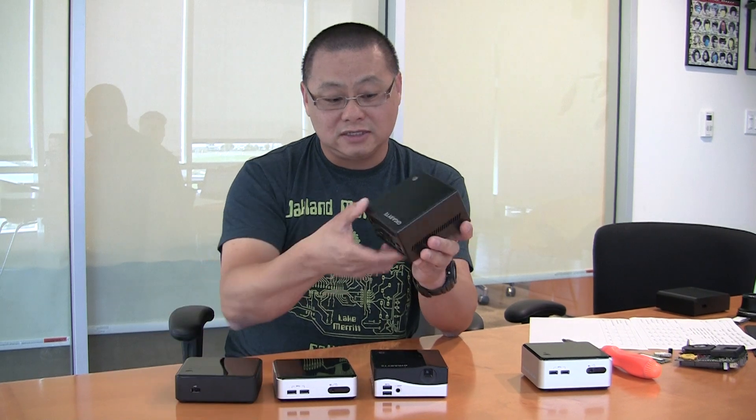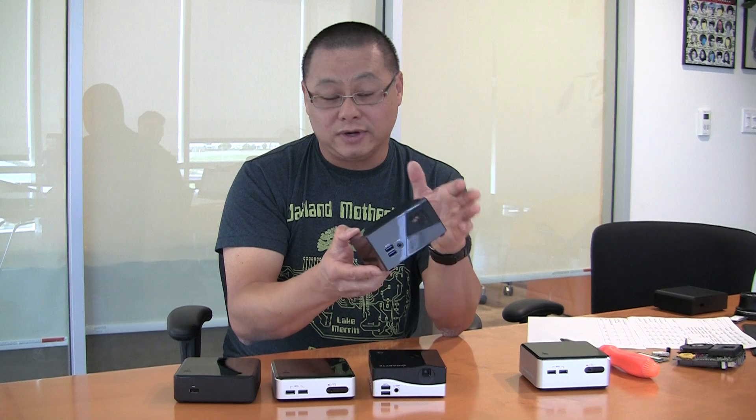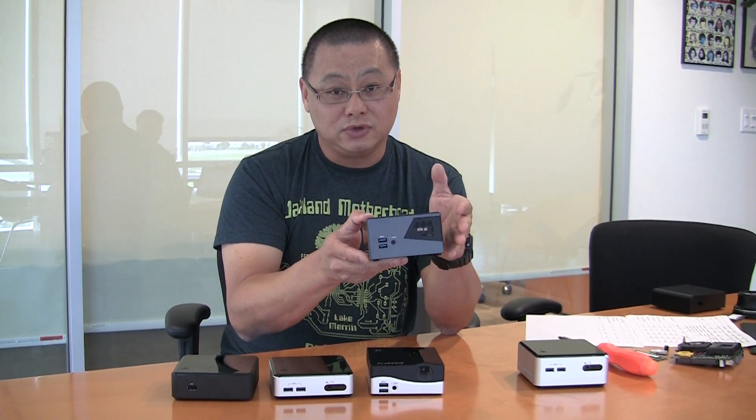The other cool thing about this is Gigabyte has integrated the ability to use a full-on 2.5-inch SSD or hard drive, as well as an mSATA drive. You can actually run an mSATA drive and a hard drive, which gives you really great flexibility with storage.